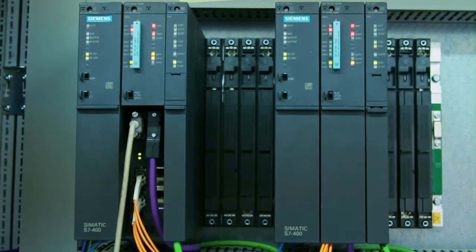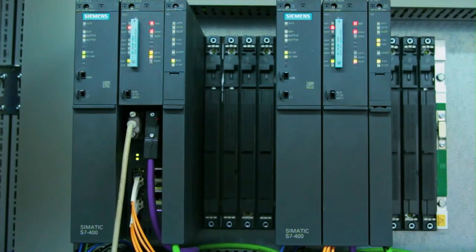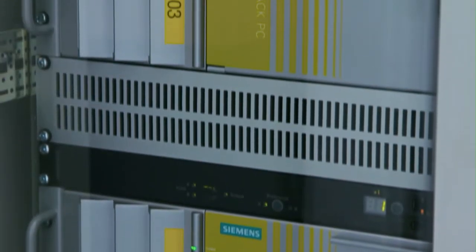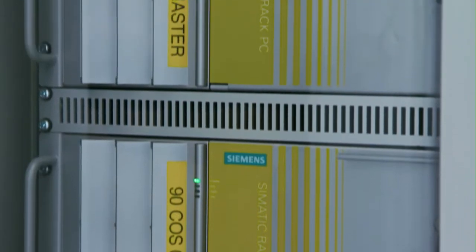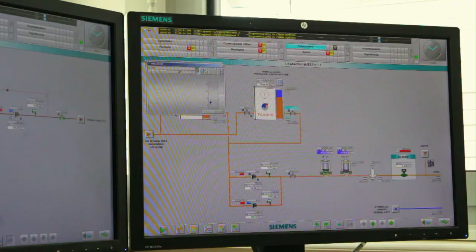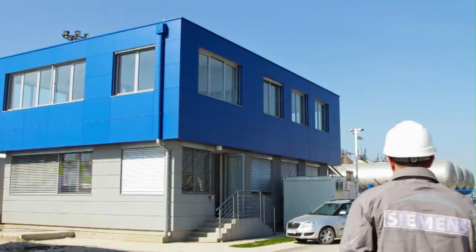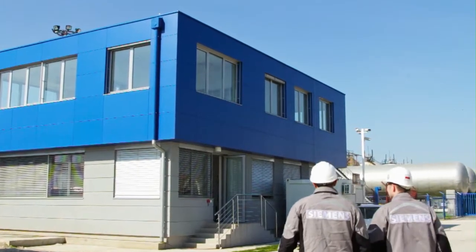The control room is equipped with SCADA operator stations, terminal management system stations, and a tank gauging system. Siemens delivered instrumentation, redundant PCS7 servers, terminal management system servers, as well as redundant PLC and S7-400H stations.